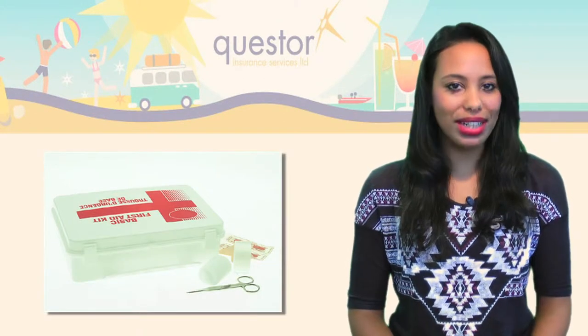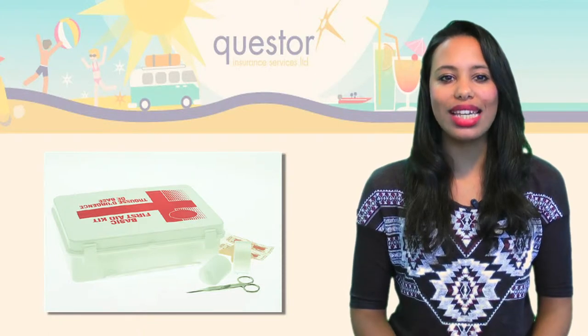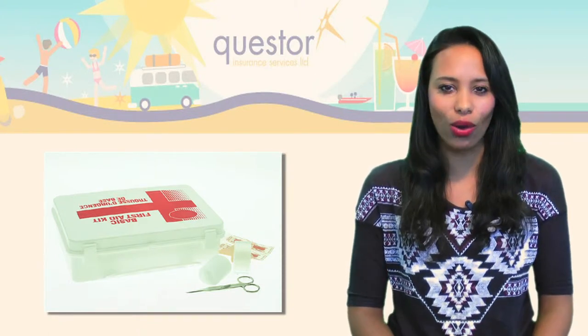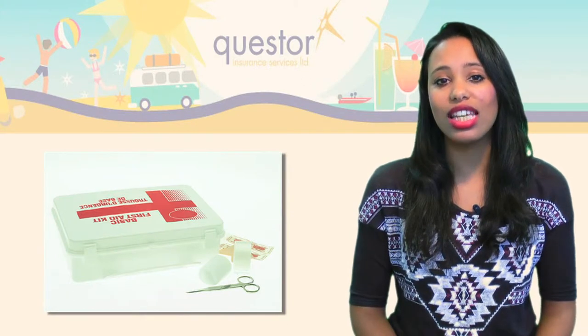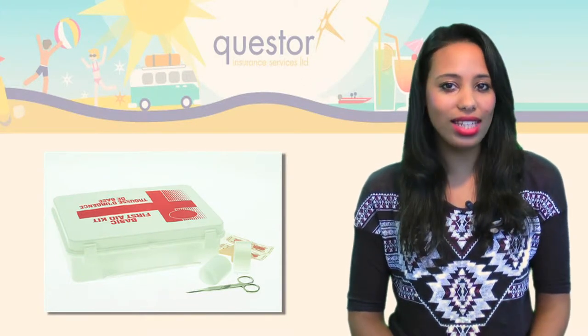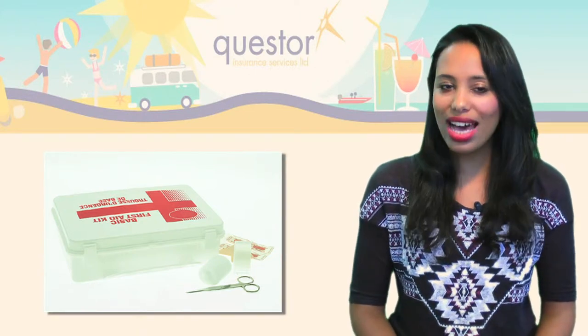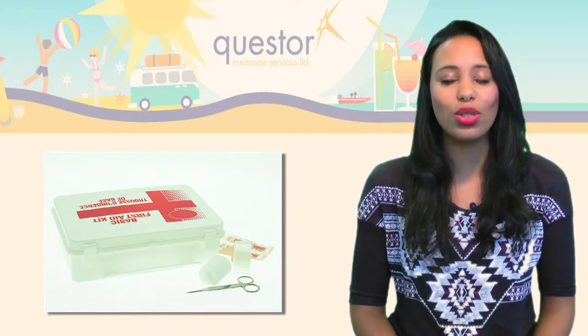While you might be covered for medical expenses under your travel insurance policy, it is important to take all the necessary precautions to stay safe on holiday. Visit your travel nurse to see if you need any jabs, and take a small first aid kit with you on your travels. And if you need to take medication, keep it in your hand luggage in case your suitcase becomes lost whilst travelling.